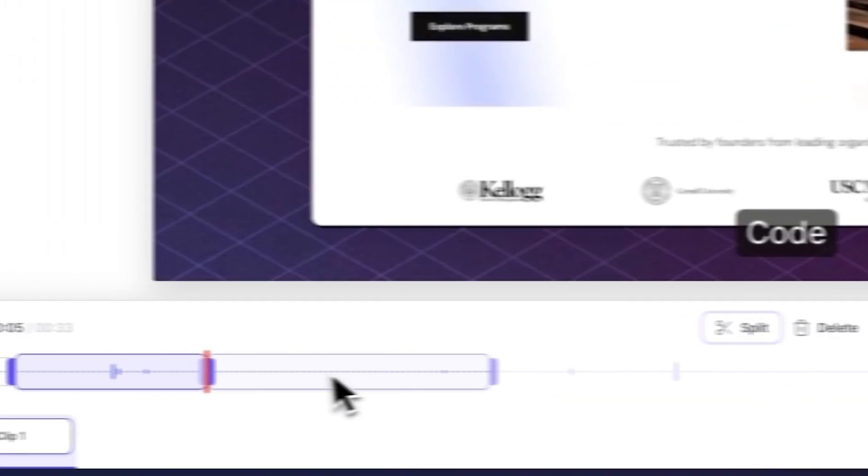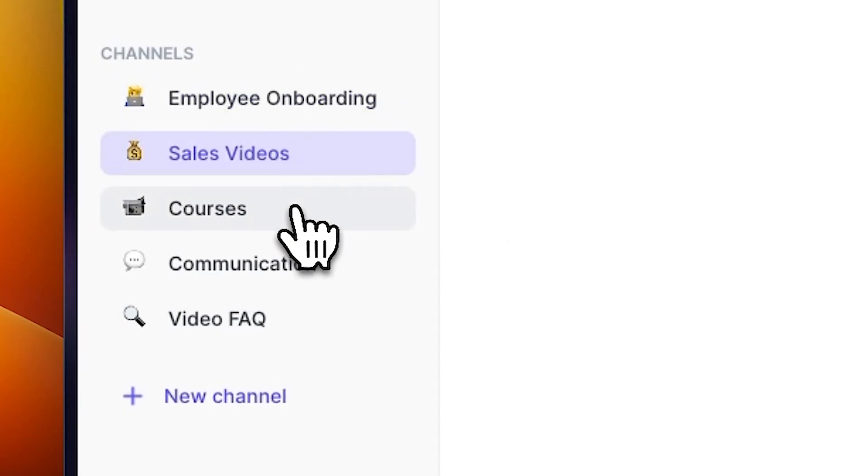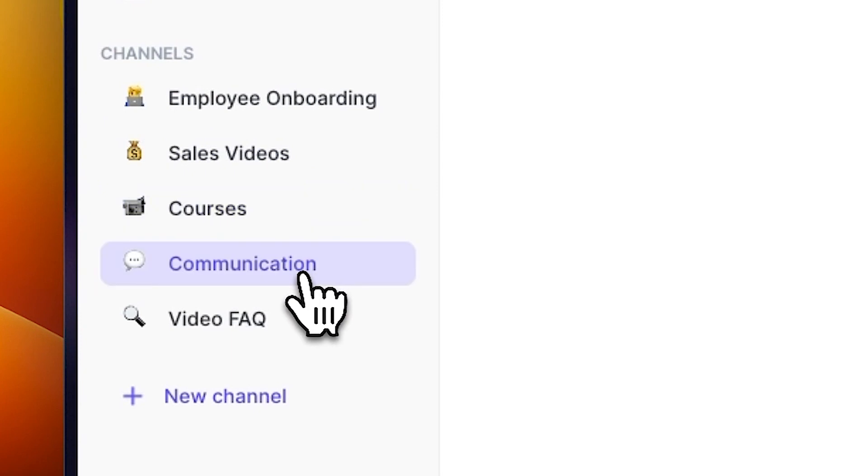The cool thing with Tela is that you can record those videos super quickly — they can be screen-shared videos if you're training someone on a software tool you use internally. You can also easily edit them. It's like a video editor with captions that are automatically created, so you don't have to bring them to another tool. And you can categorize them, so you could have a directory per department or even per position with all the training materials. Once they're recorded, you'll never have to do them again.